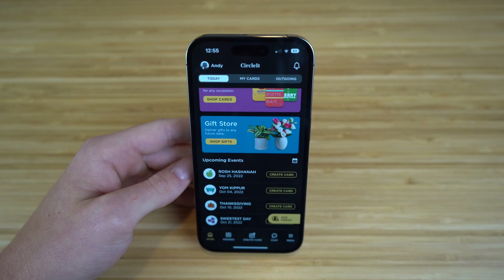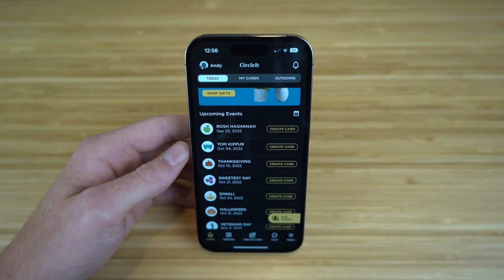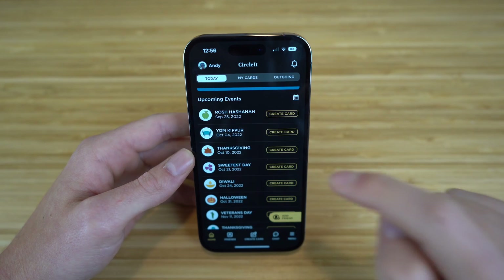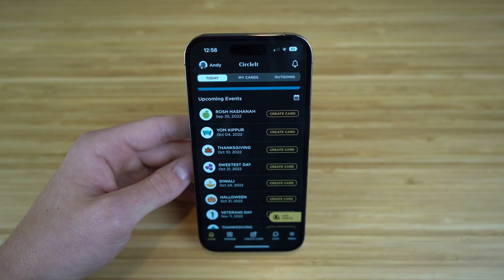As you can see, despite whether it's an anniversary or a birthday, if you go down on CircleIt, you're going to see you can actually create cards for all the upcoming events during the year, like Halloween, Thanksgiving, and Christmas. You can create a card by just clicking the Create Card section right here to share this event with your family members or friends.